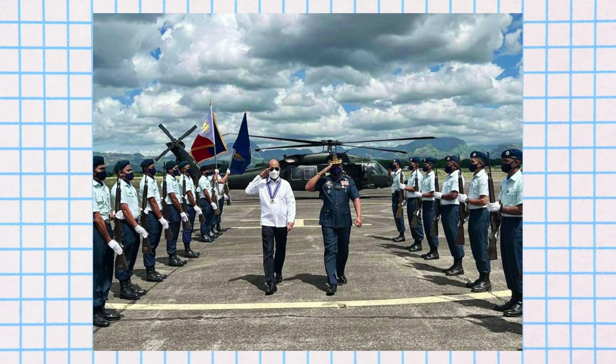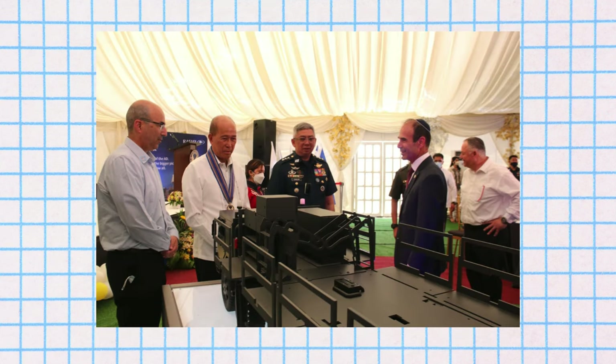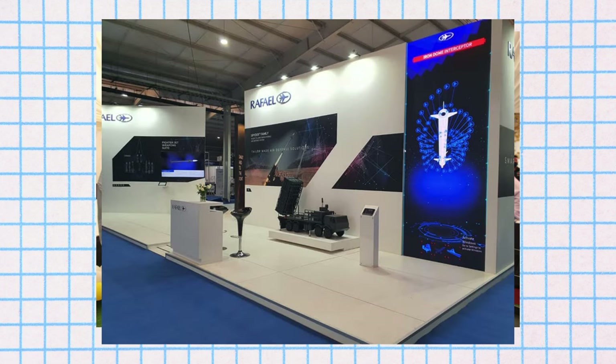Let's discuss the SPIDER's technical specifications. The SPIDER — Surface-to-Air Python and Derby missile system — is a sophisticated air defense mechanism. It is designed for quick reaction and is capable of engaging a variety of aerial threats, including fighter aircraft, helicopters, unmanned aerial vehicles, and precision-guided munitions.